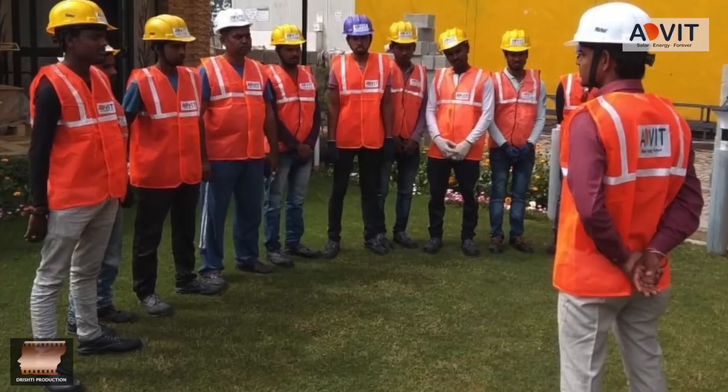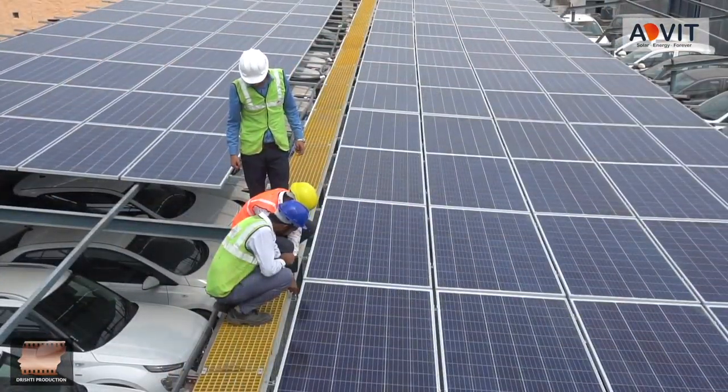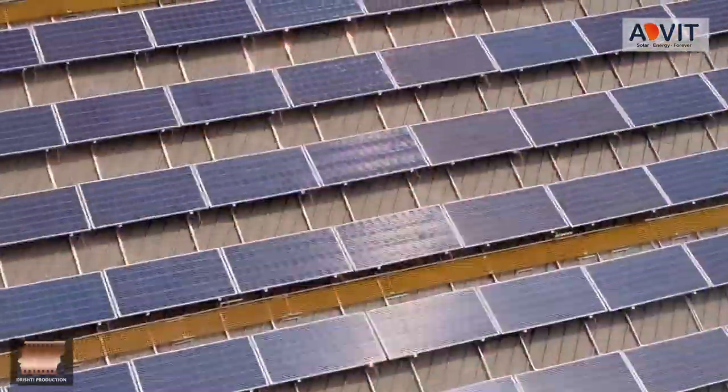In this Malwa Hyundai carport-based solar project, an FRP walkway has been installed, which will result in hassle-free cleaning of modules. We can easily access the modules for troubleshooting. Advit Group has done a good job and we would recommend them to people who look for technical superiority, reliability, and a clean energy concept.